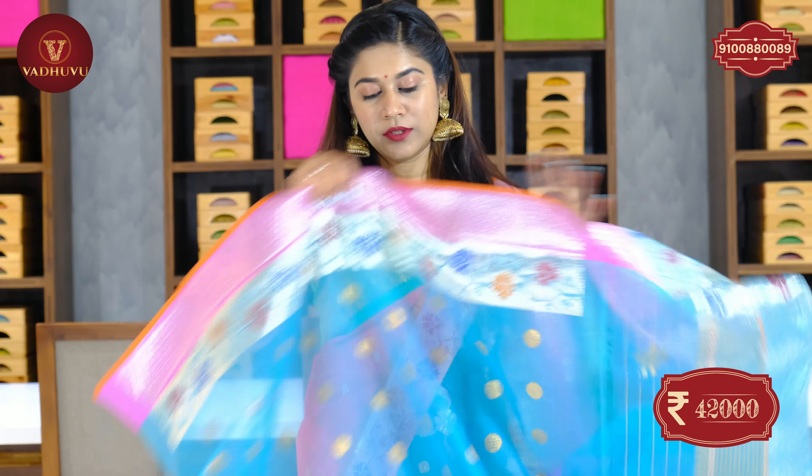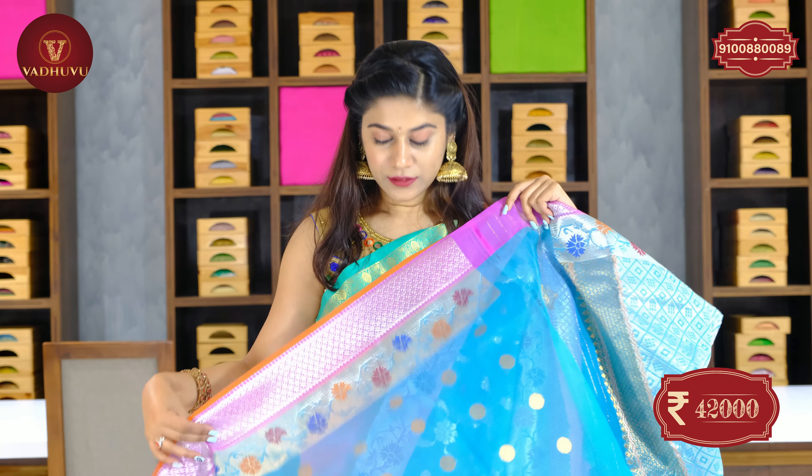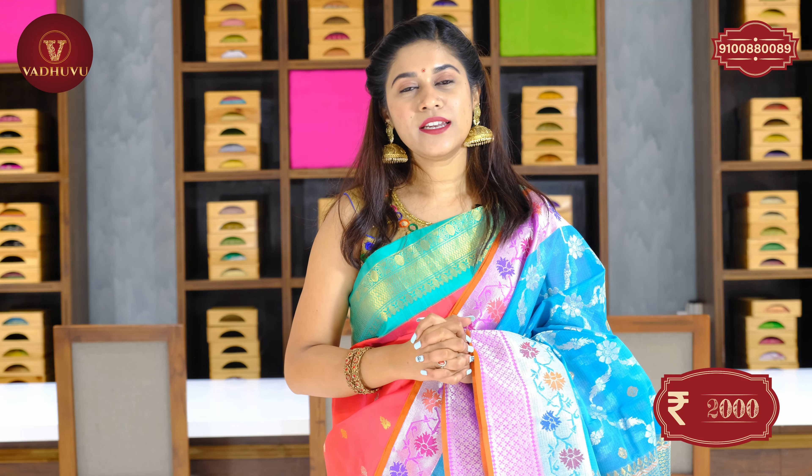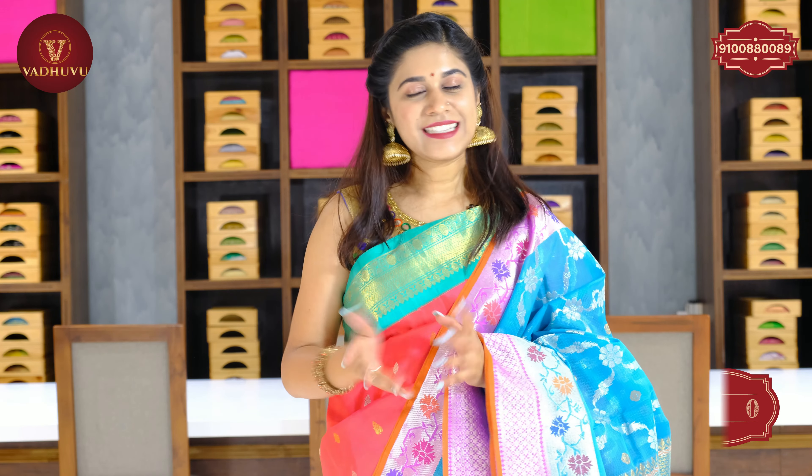A blouse piece is included with golden booties on it. The cost of this beautiful saree is 42,000 rupees. Take a screenshot and send it to the WhatsApp number on your screen. Please do visit our designer studio, located across the J&U Metro Station. Let's see the next saree.